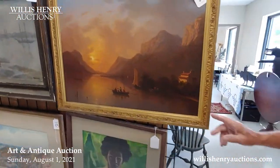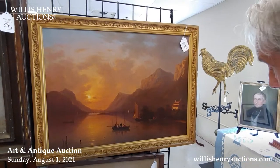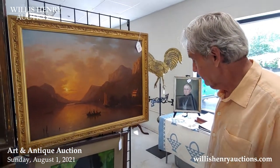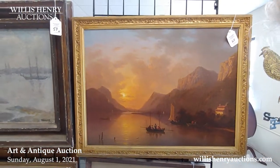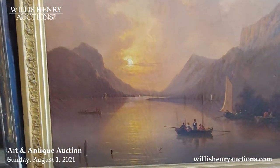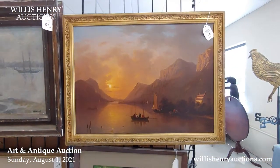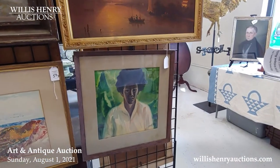This is a painting I really gravitated towards — item number 60. It's Lake George from Sabbath Day Point, with folks out in boats enjoying the sunset. It's by a Frenchman, Victor de Greyly. That's a terrific picture.